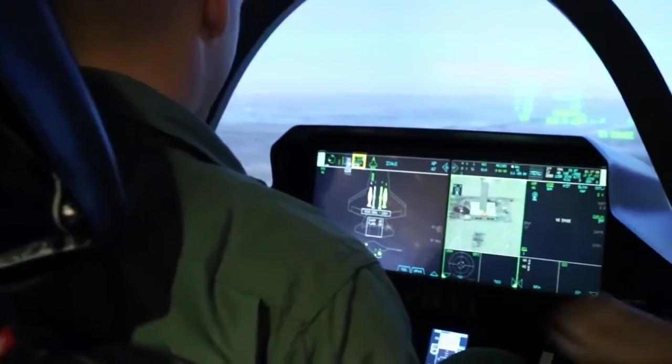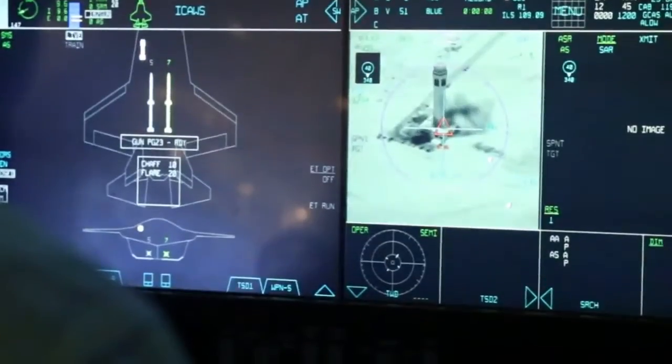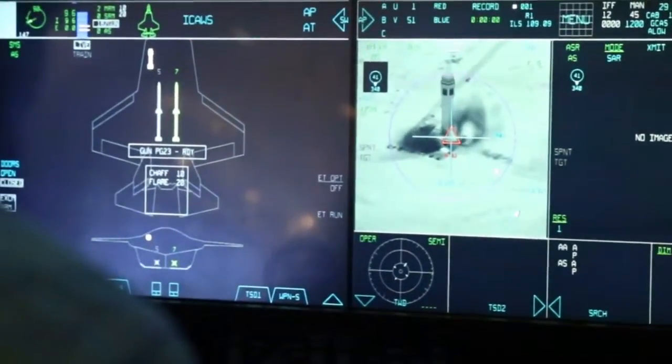You'll see the internal weapon bay door open up. There goes the doors — doors open, bombs away. Feel free to drop a second one if you really like to. There's the first bomb hitting. Impact — well done.